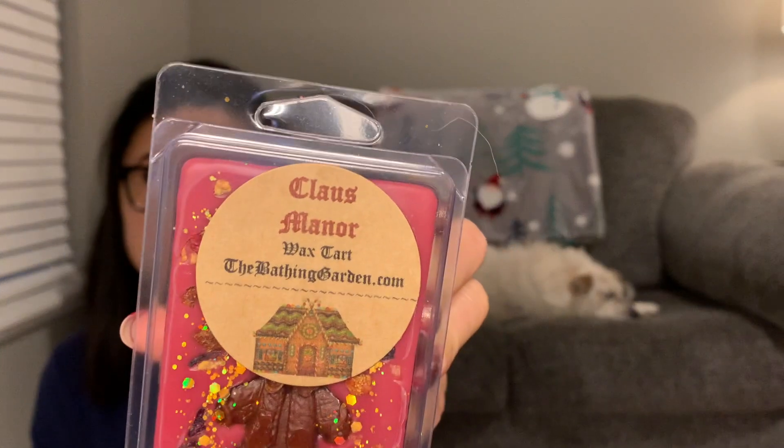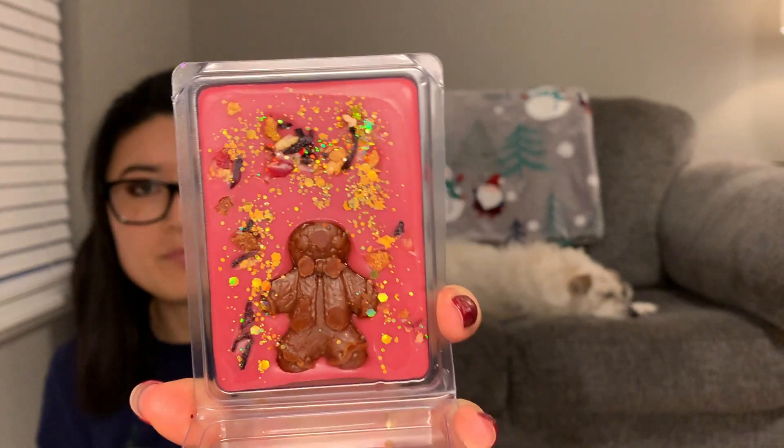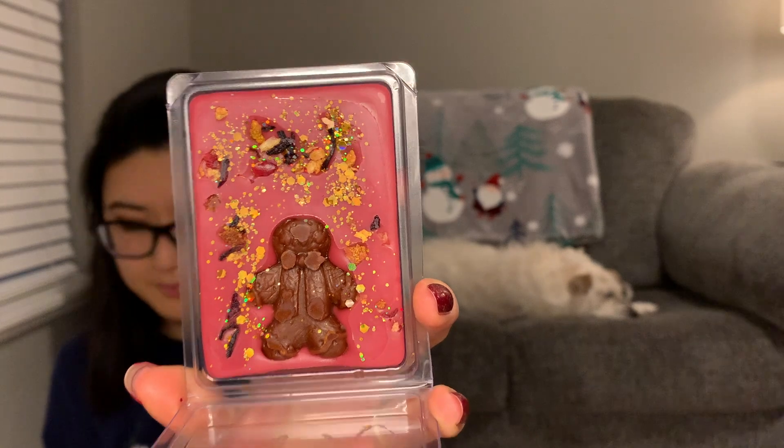The next one is Claws Manor. 'Delicious gingerbread blends with nutmeg, latte, and sweet cinnamon candy.' I love the gingerbread in there. I definitely get the latte for sure — maybe gingerbread, like that kind of butteriness. Not so much the cinnamon candy. I got a coffee scent note right when I opened the clam, but now it's not super latte-forward.